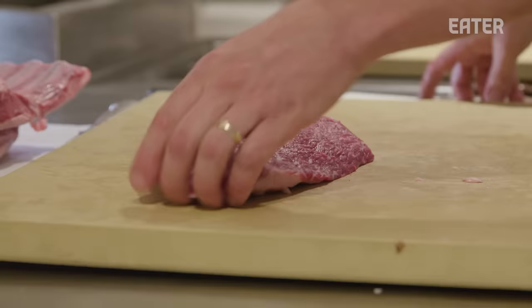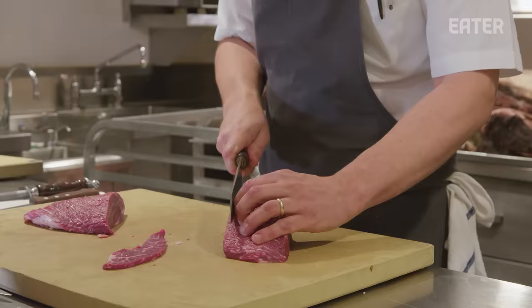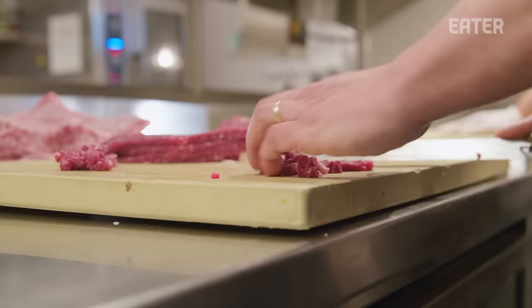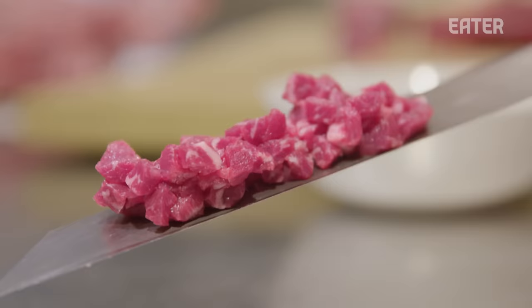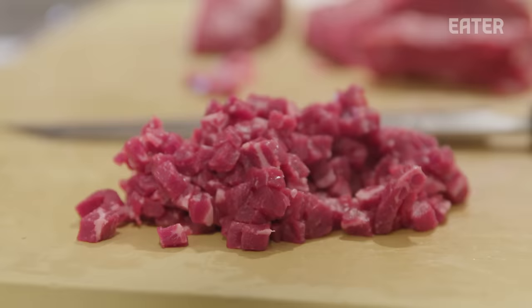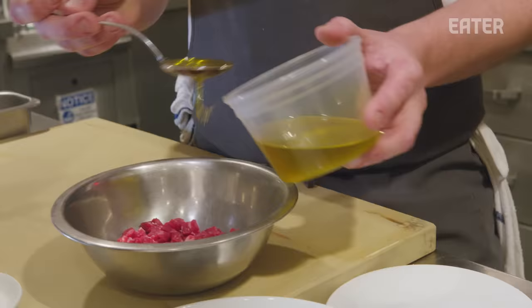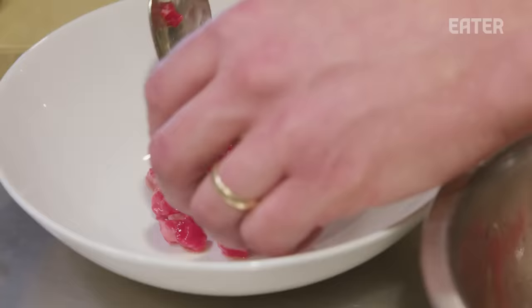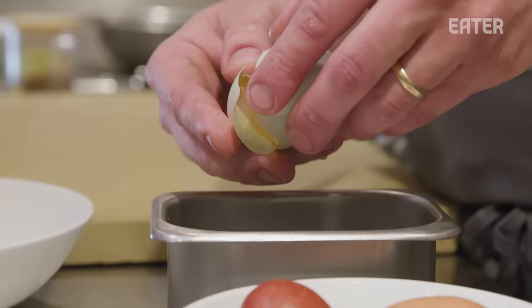This is the cut we primarily use for tartare. A huge reason why we chose rump is that chew to it and that strong beefy flavor — the texture, the umami from the age — incredible. We're going to put together steak tartare so we can make sure the steak is at the quality we need for service tonight. We basically tested every cut on the cow and the rump outperformed everything else.